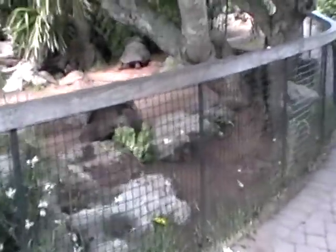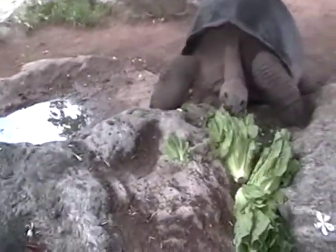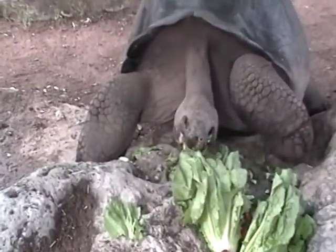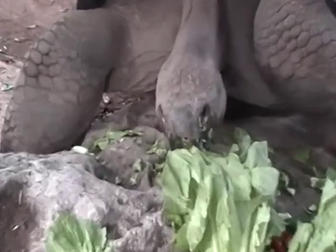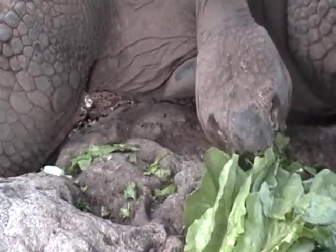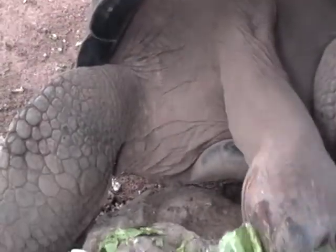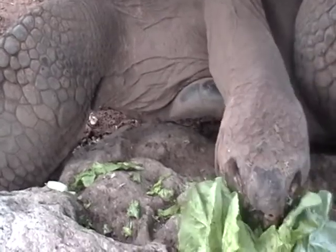Here we are — another wow moment for me. Giant Galapagos tortoises. Oh wow, these are absolutely amazing creatures. Huge.